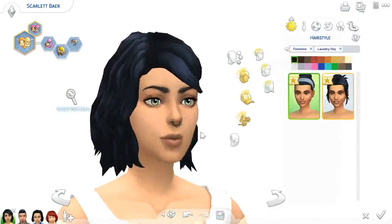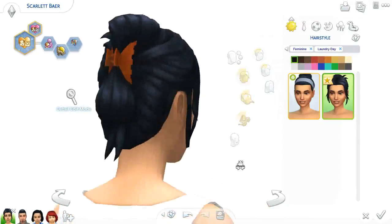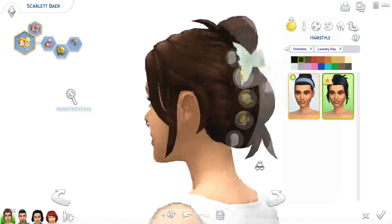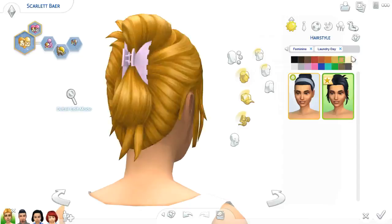Okay, so we did get these two hairs that we saw in the trailer. The headband does change with whatever color hair you have, which is nice. There is this one which is like a messy bun with a clip — I don't know what to call that — but it has a little butterfly clip in the back, and the butterfly clip changes colors with the colors of the hair as well.